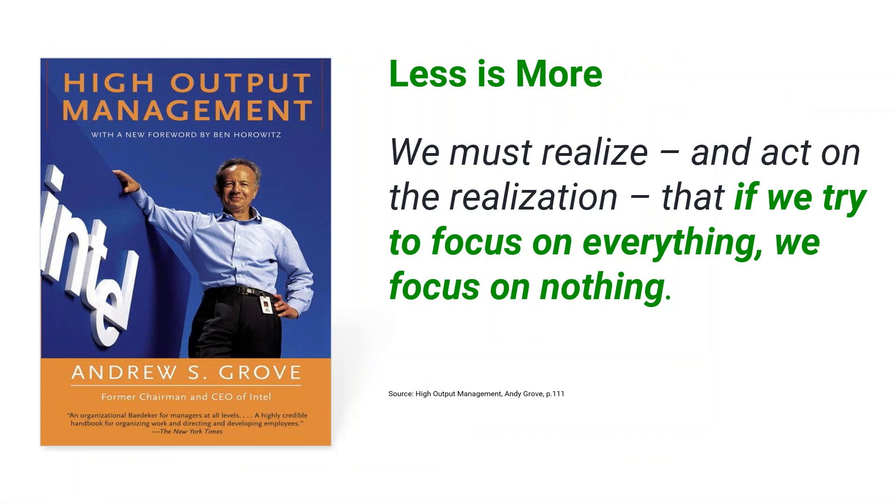Andy Grove wrote that if we try to focus on everything, we focus on nothing. Having just three, four, or five OKRs at any given level — corporate, departmental, or team — is what you want. You don't want more than that. If you're focusing on everything, you focus on nothing.